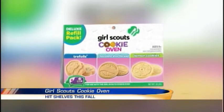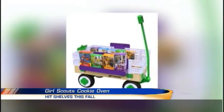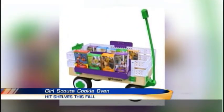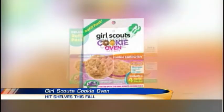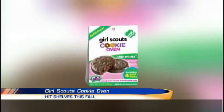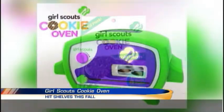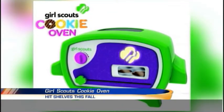The organization is teaming up with Wicked Cool Toys to create the first-ever Girl Scouts cookie oven. It features mixes inspired by some of the most popular cookies, like Thin Mints and Samoas — that's my favorite. The Girl Scouts line is expected to hit stores starting this fall. The oven will cost you about almost $60, and the cookie mix refill packs are almost $7.